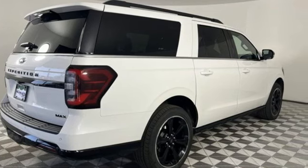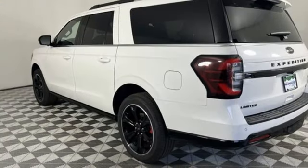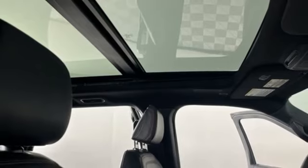Twin Turbo V6 engine, heated and ventilated leather bucket seats, integrated navigation system with voice activation, auto dimming rear view mirror, dual zone climate control.